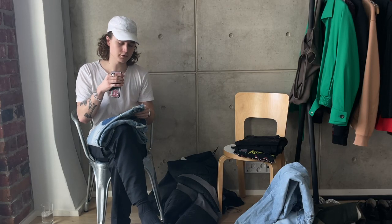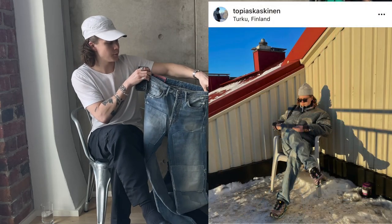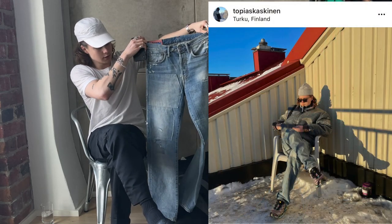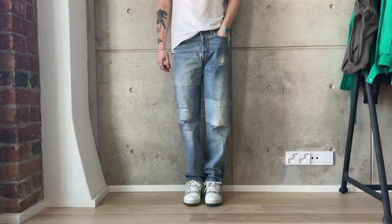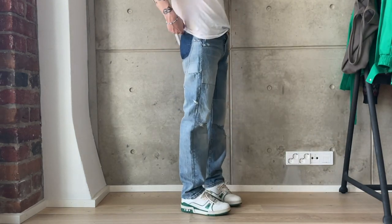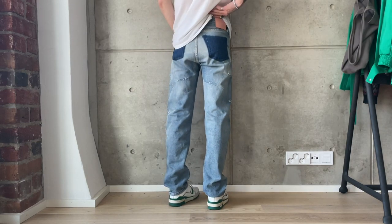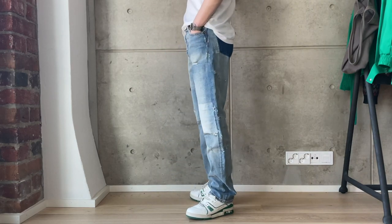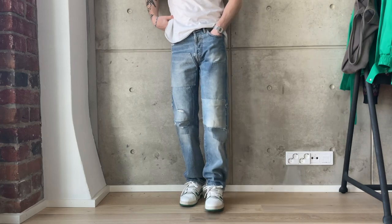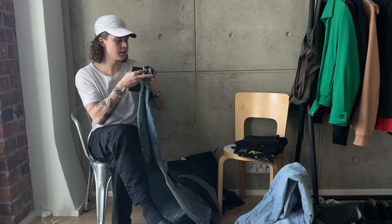Next up we have two pairs of Acne Studios jeans. First off, my Acne Studios light blue distressed jeans from the archive sale — I got these for about 70 euros, a pretty good steal. They have some nice details that elevate a basic pair of trousers. Just a cool pair of light blue denim from Acne Studios, and the quality is there too.